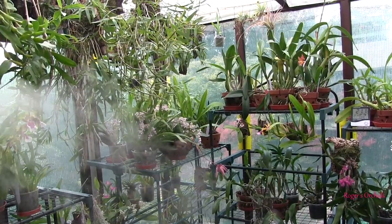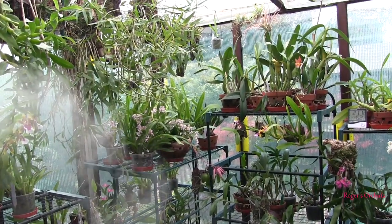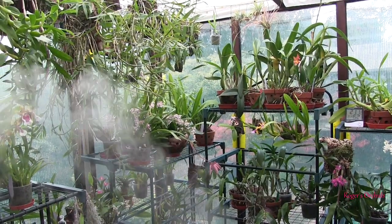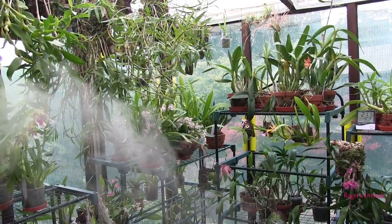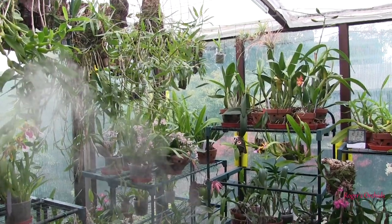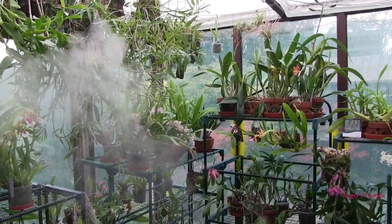Bright light — number one. Number two, stop feeding them — they're not growing. And number three, it's the winter dry season. They don't get anywhere near as much water during that season. But they do get some — they get mist and fog, and they also get morning dew. So their roots are not bone dry for three or four months. That just doesn't happen.